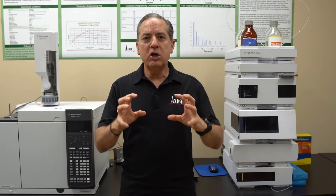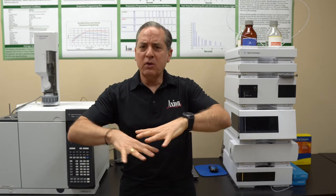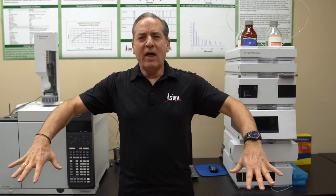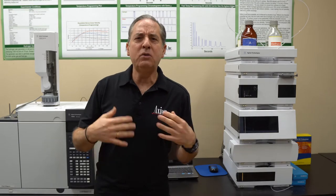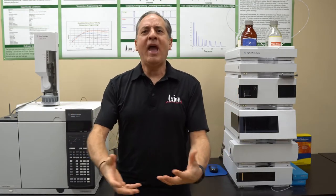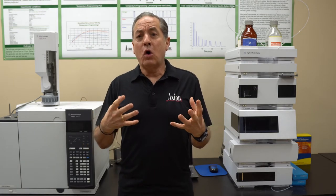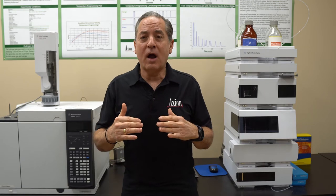Those are traditional GC applications. Moving up the scale, if you think about crude oil containing 1,000 compounds, the lightest ones are going to be those permanent gases. But then we start getting into our butanes, propane, butane — our liquefied petroleum gases. So now we're also in a GC application, but looking at things that are slightly higher boilers.